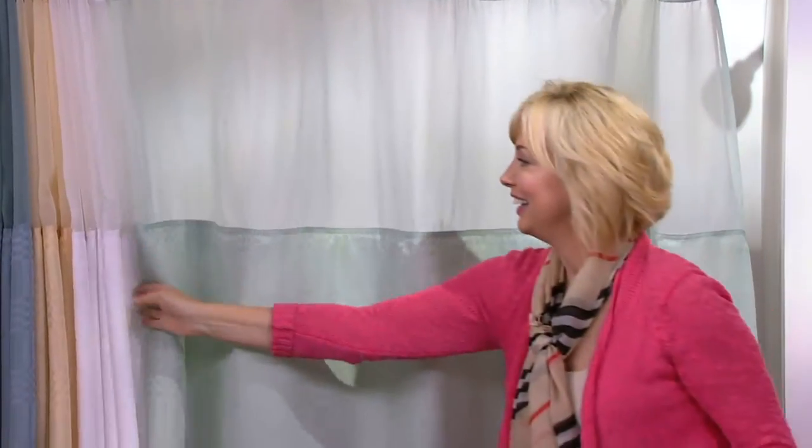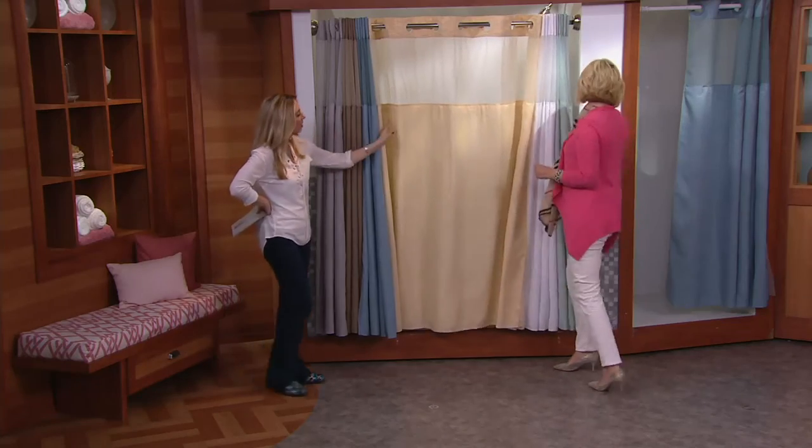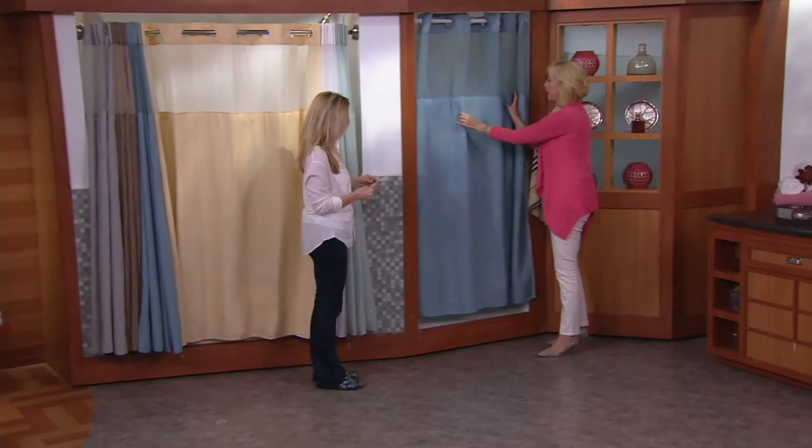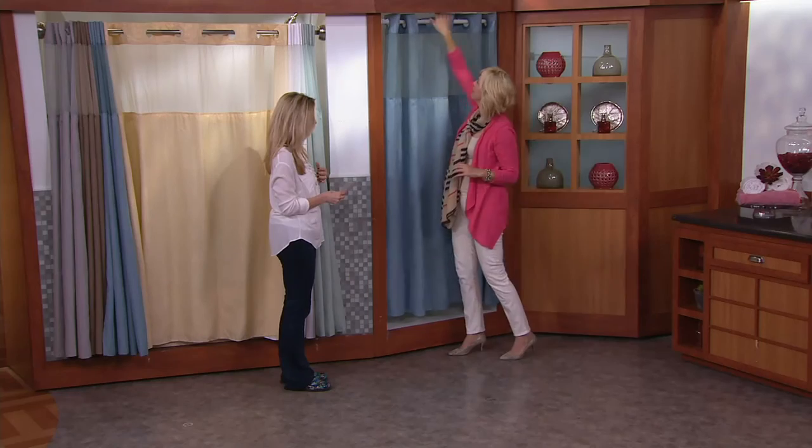A couple of bucks for some towels — we have great towels from Home Reflections on QVC.com. You might spend less than $100 and you've given your bathroom a whole new look. It looks so fresh. Even if you have a smaller stall, like a three-foot stall, it works beautifully. And if you have more than one bathroom, why not do both? Fresh them up for springtime.